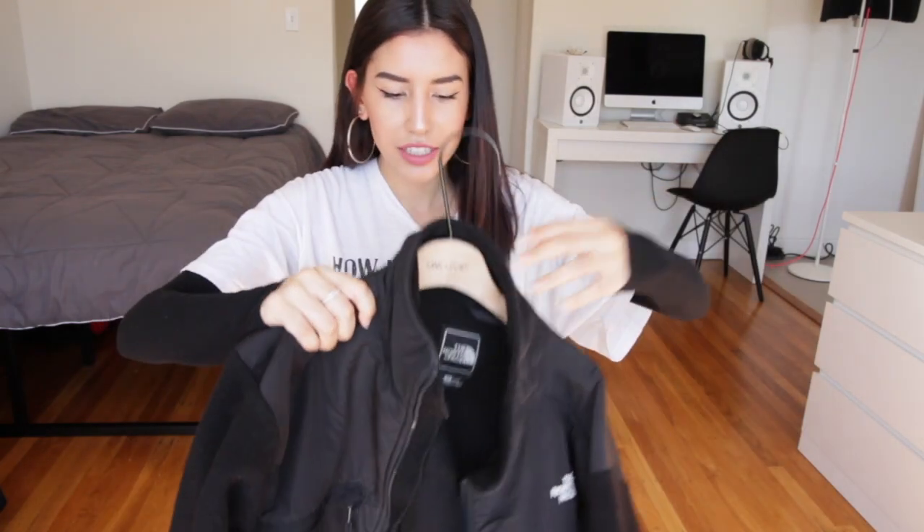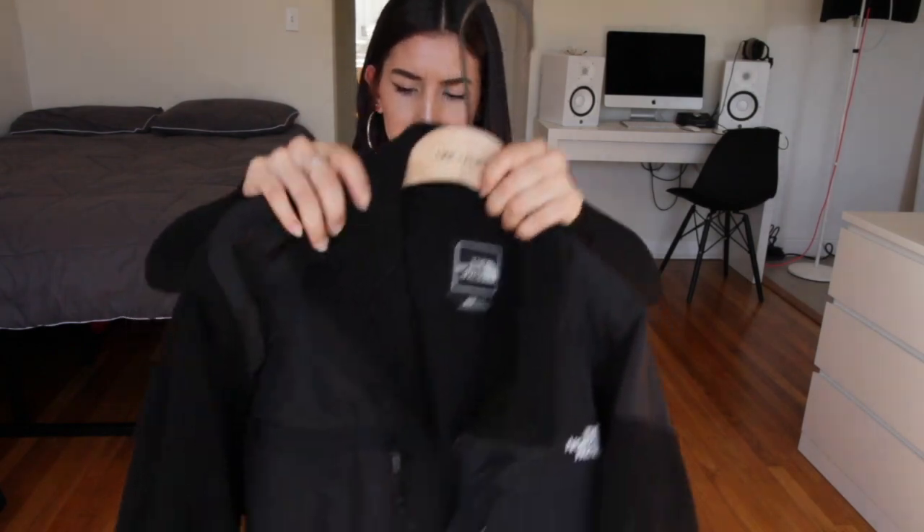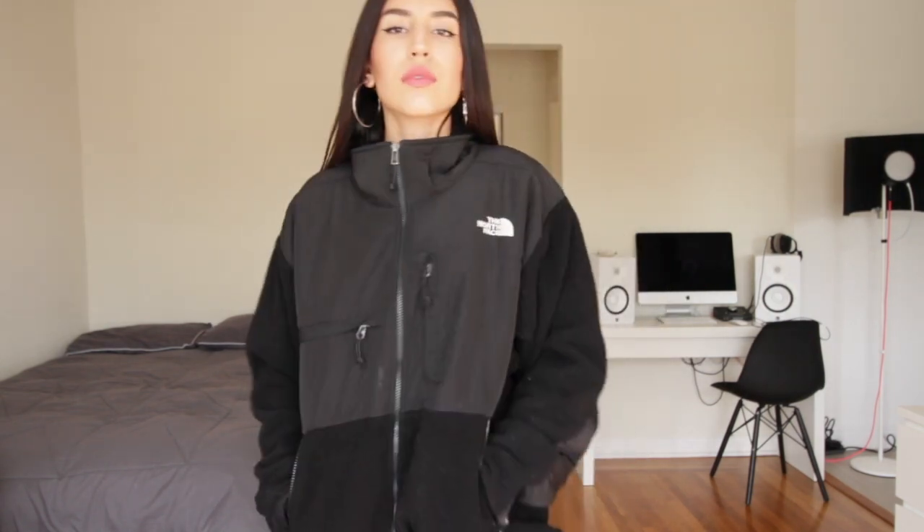First thing I'm going to show you guys is this North Face jacket. This is actually Chris's, but we share all of our clothes, so we bought this one. It's North Face, so it's really warm, and it's a little oversized for me. It fits Chris a little big too, but we like oversized stuff.